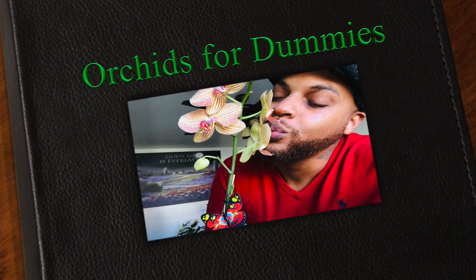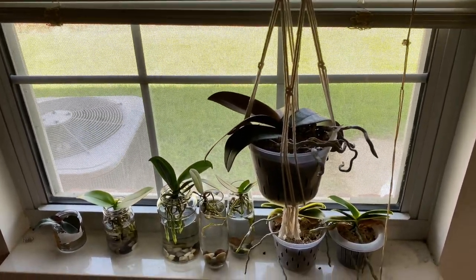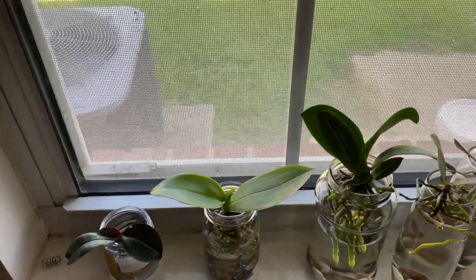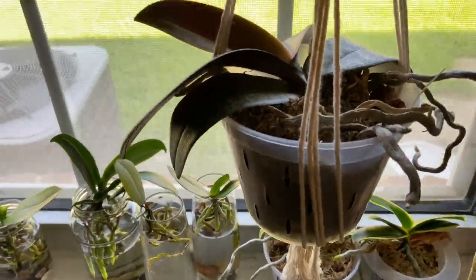Welcome one and welcome all to the people's channel, Orchids for Dummies. In today's video I just want to update you guys on my new growing environment, so stay tuned. If you are new to this channel, please give it a like, subscribe, and ring that notification bell, because mama posts videos all the time here on Orchids for Dummies.